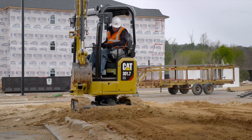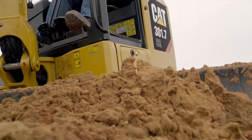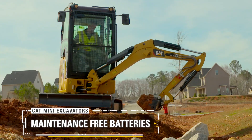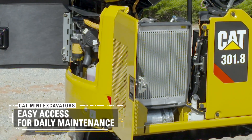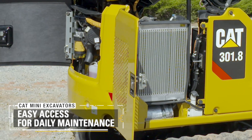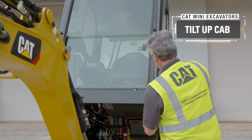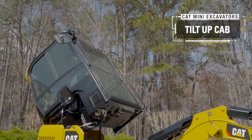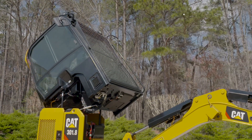When it comes to service and convenience, the next generation CAT mini excavators offer longer service intervals, maintenance-free batteries, easy access to daily maintenance points and checks, and the ultimate in access when it comes to major service time in the shop with the tilted-up cab, making life easier for our customers.